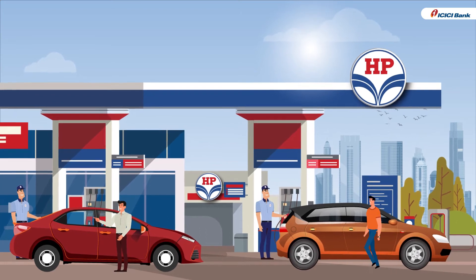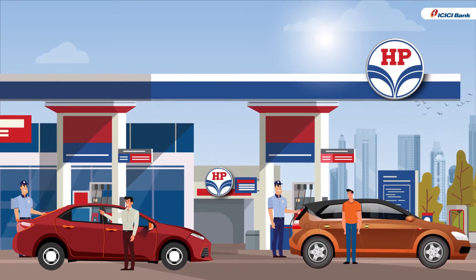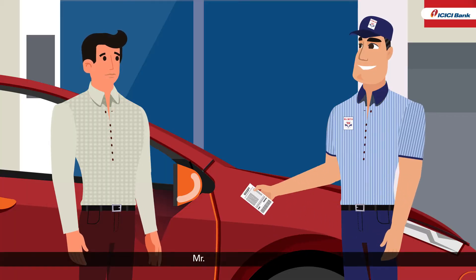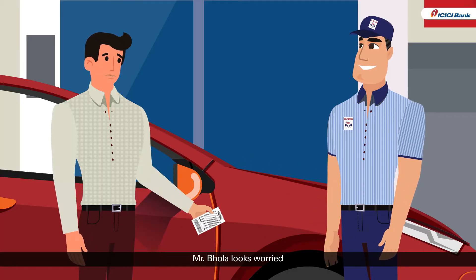Mr. Chatur and Mr. Bhola are refueling their fuel tanks at an HPCL petrol pump. During the payment process, Mr. Bhola is in a dilemma and looks worried.